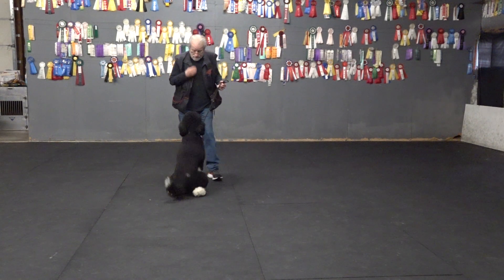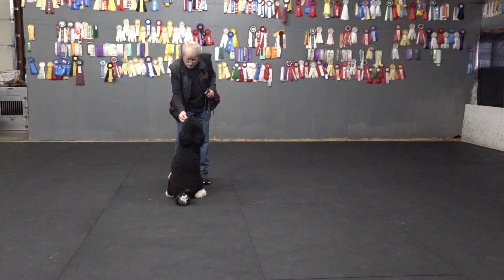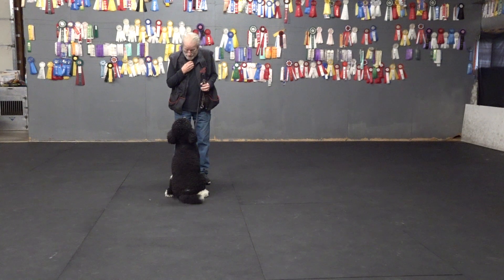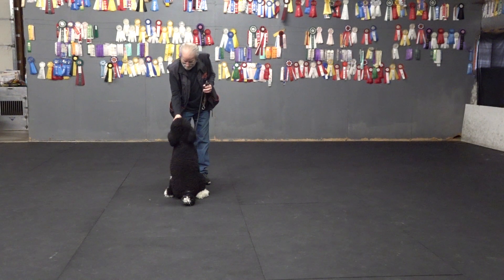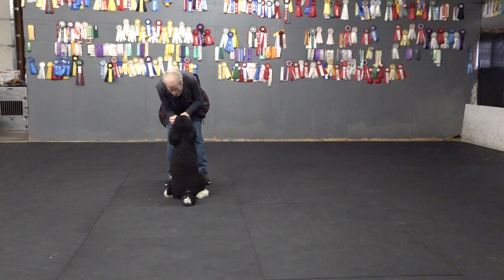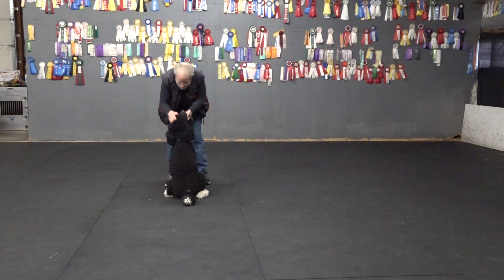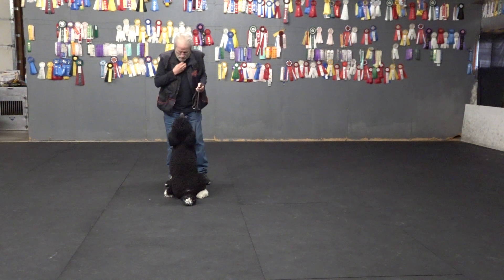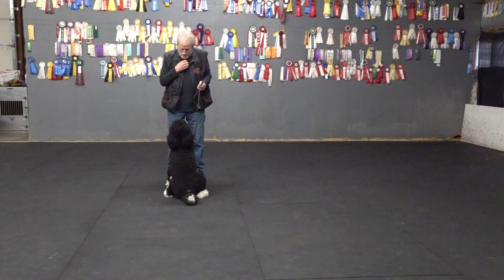Sit. Yes. Yes, all right. Good. Let's sit. Let's sit, puppy. Yes. That's a country matter right here. Get out of the way. Yes. Good. Now. Watch. Good. Good. Good. Yes.